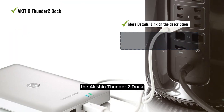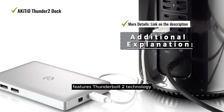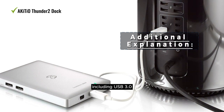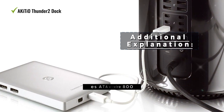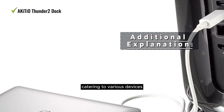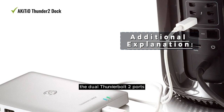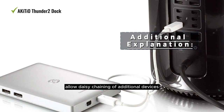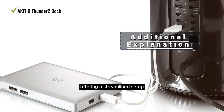The Akitio Thunder2 Dock features Thunderbolt 2 technology for high-speed data transfer. It provides multiple host ports including USB 3.0, eSATA, and FireWire 800, catering to various devices. The dual Thunderbolt 2 ports allow daisy chaining of additional devices, offering a streamlined setup.